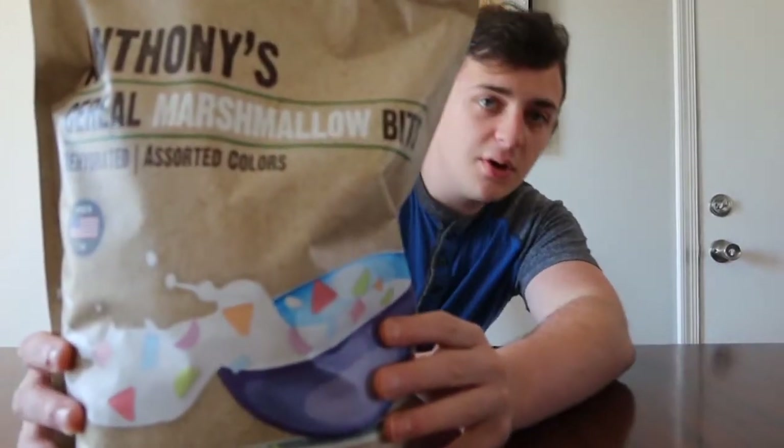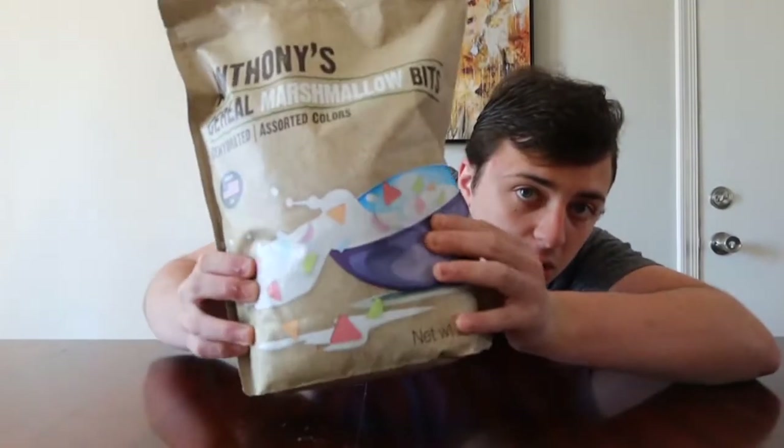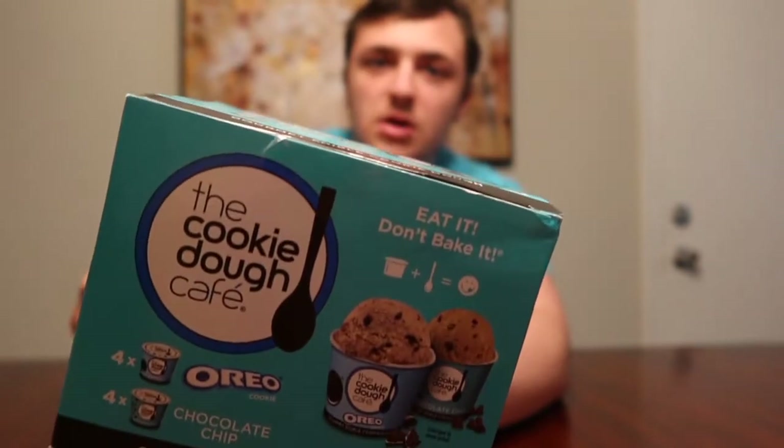Now on this channel we have tried the tahini bar, the marshmallow crunchmallow bites, and the raw cookie dough. And now for a long time, I've been wanting to do this.